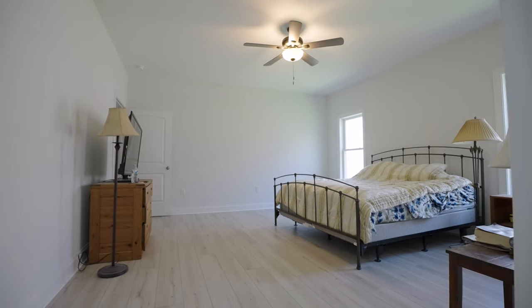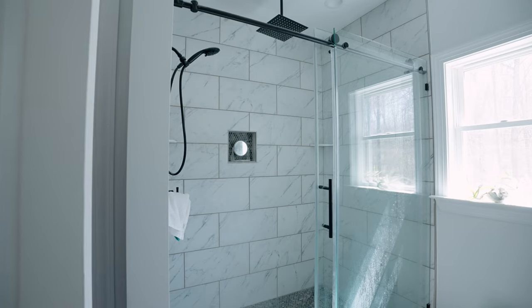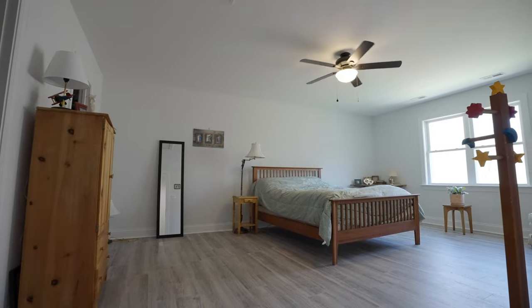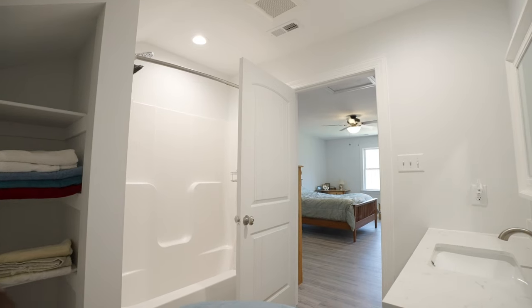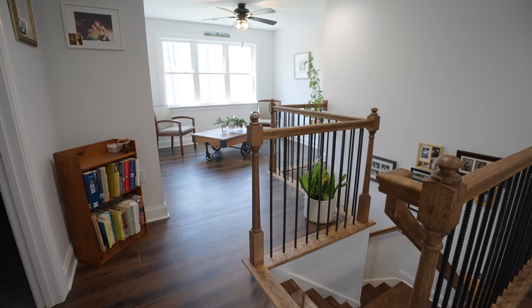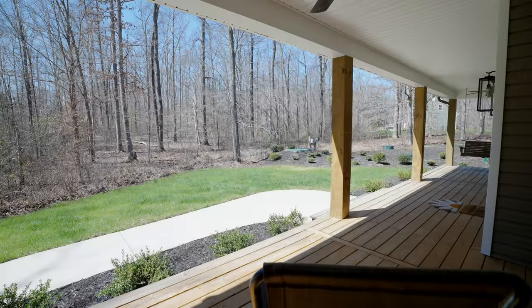The primary bedroom suite on the first floor offers a sanctuary with its spacious layout and accessibility. The second floor is thoughtfully designed, offering two additional bedrooms — one with its own full bathroom — providing comfort and privacy for family and guests. An additional full bathroom in the hall and a room perfectly sized for an office complete this level, catering to both convenience and productivity needs.